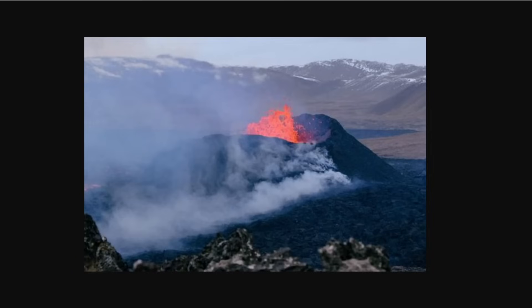Hey everyone, Rob here. I've got some updates on what's going on here in Iceland related to the eruption near the Blue Lagoon. It's been going on on and off basically for months, with seismic activity since November. Of course, we have eruptions in the Reykjanes Peninsula area for years.